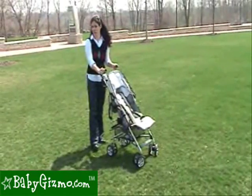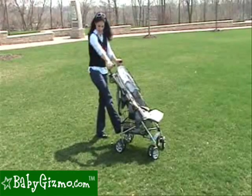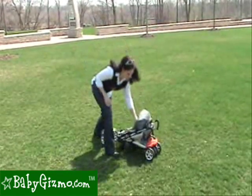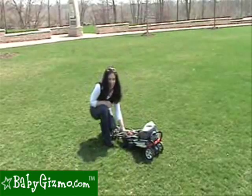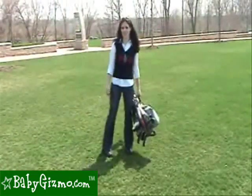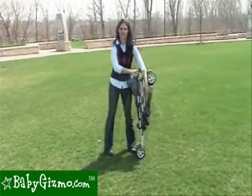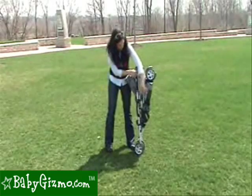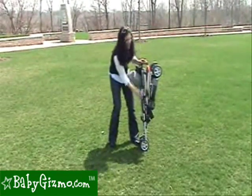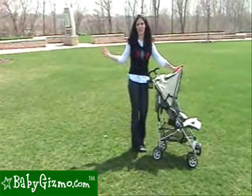This umbrella stroller with full-size features is very easy to fold. You push up on your foot on this back lever, step right here, and it folds down flat with an automatic lock on the side and an easy carry strap. At 17 pounds, the Pearl is easy to travel with and no problem to carry. Unfolding is easy as well — just unlock the orange lock, step down on the rear, and you're ready to go.